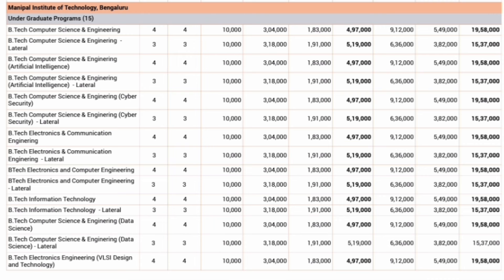Now talking about the fee structure for Manipal's different courses — you can see in the first column the different types of courses. The 'lateral' rows are for diploma students joining directly in the second year. For B.Tech Computer Science Engineering, which is a four-year course, the total fees per year is 4,97,000 rupees. The total program fees for four years is 19,58,000 rupees — just under 20 lakhs for your B.Tech degree in CSE.